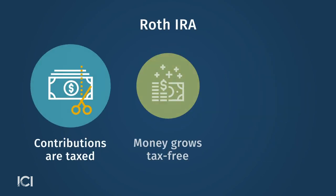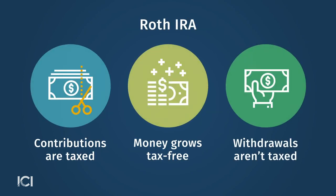Alternatively, you could open a Roth IRA. With a Roth IRA, you pay taxes on the contribution now, so it's an after-tax contribution.